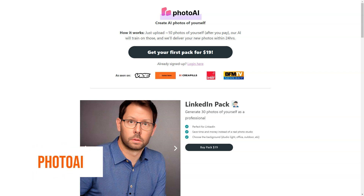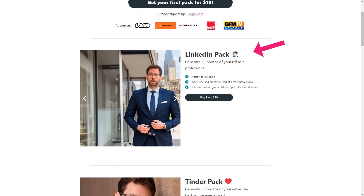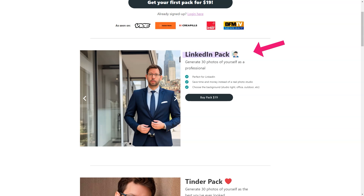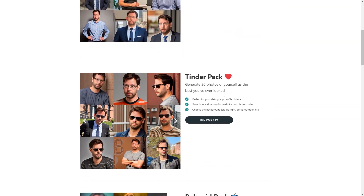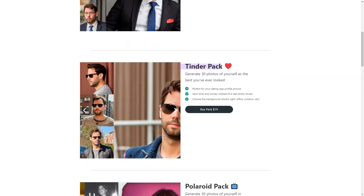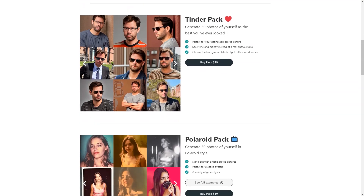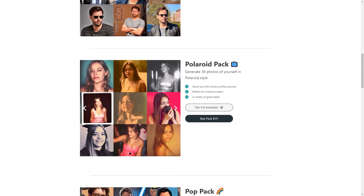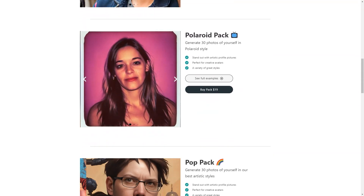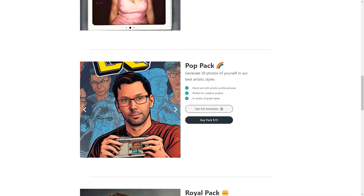Photo AI sounds like an excellent and unique tool. Let me tell you a bit more about what makes Photo AI stand out. Photo AI uses cutting-edge artificial intelligence algorithms to create new images based on your 10 photos. This means you can get a wide variety of pictures based on your style and preferences. The photos are generated based on the features and patterns the AI has learned from your photos. And the best part is that the process is speedy and efficient — you can expect to receive your new images within 24 hours of submitting your order.